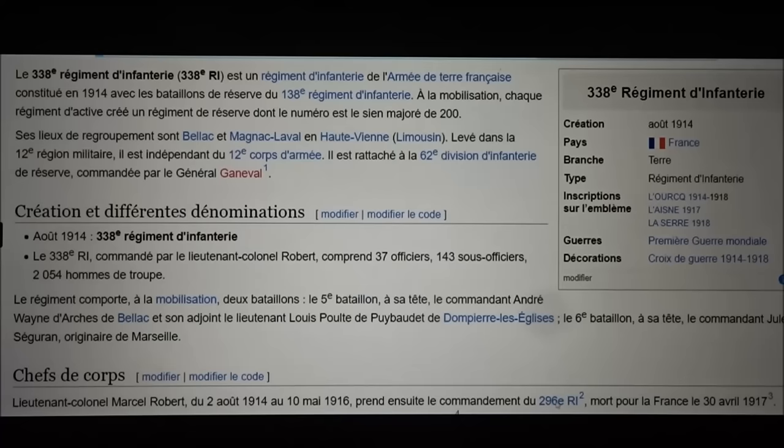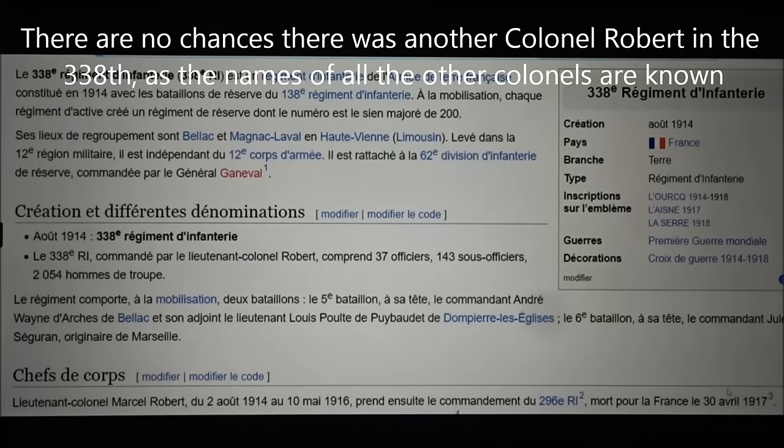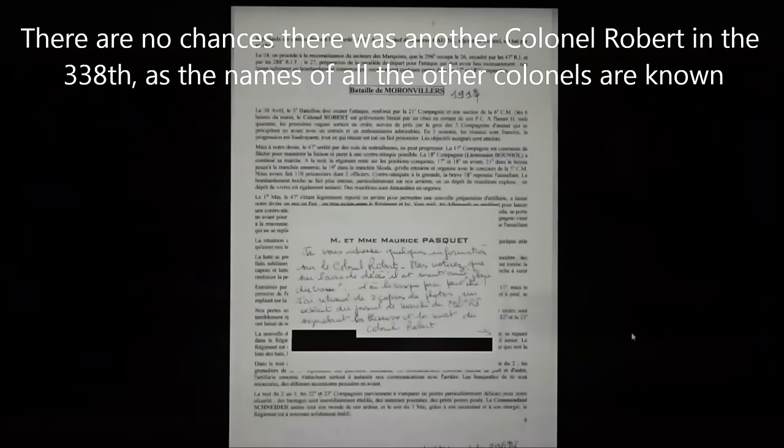According to Wikipedia, he commanded the 338th until 1916, when he was transferred to the 296th Infantry Regiment, and was killed in action on 30 April 1917. So we have a battle-damaged helmet belonging to a Colonel Robert of the 338th, and sure enough, there was a Colonel Robert in the 338th who was killed in action. What are the chances there was another Colonel Robert in the 338th? Next to nothing. I'm pretty sure this is our guy.